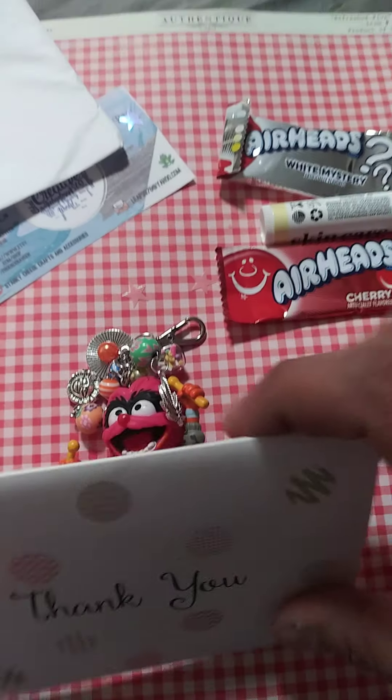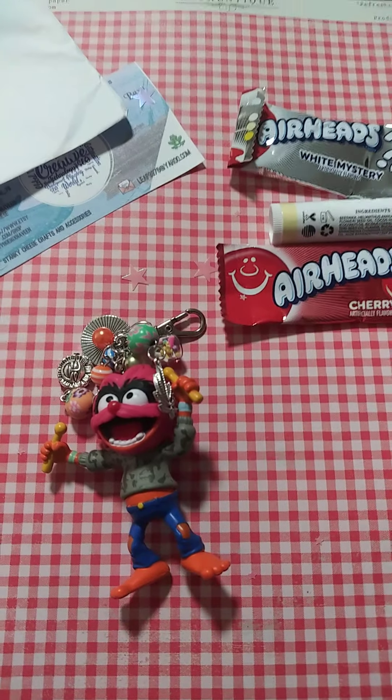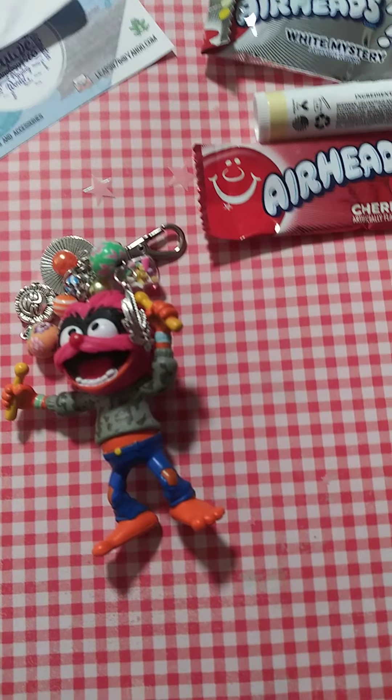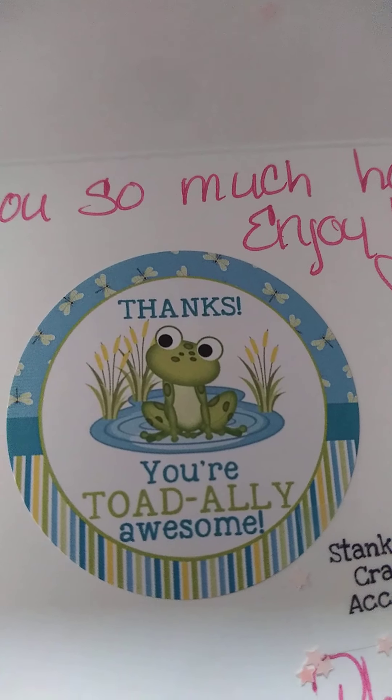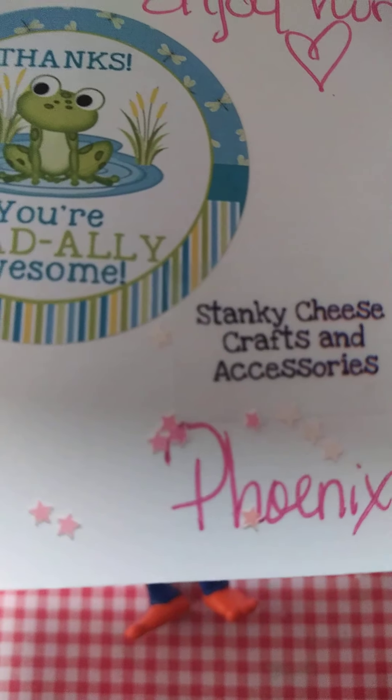And this cute thank you card, guys — she writes inside. I wanted it to be a surprise. She writes inside, and I'm doing this one-handed. It says 'Thank you so much, hon. Enjoy him.' She loves her frogs, guys. Thank you, Stinky Cheese Crafts and Accessories — Phoenix. I love the star confetti.